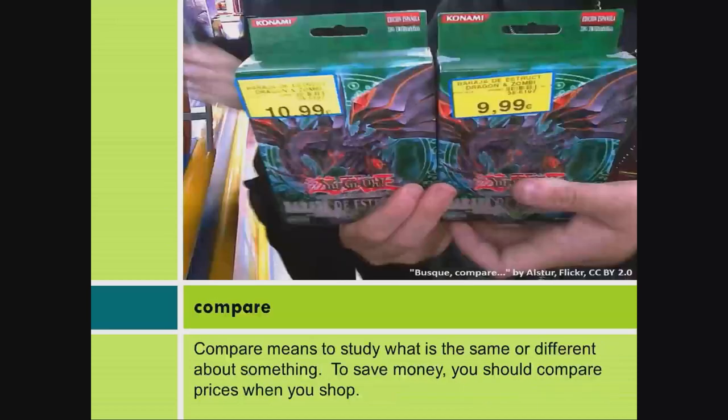Compare. Compare means to study what is the same or different about something. To save money, you should compare prices when you shop.